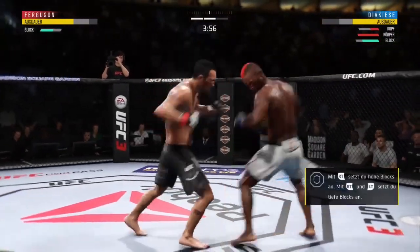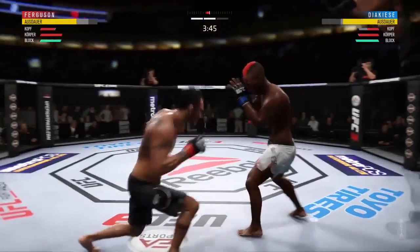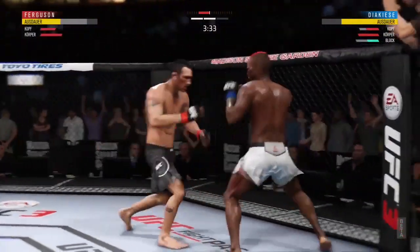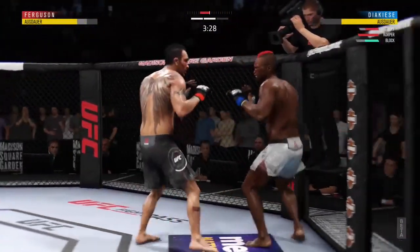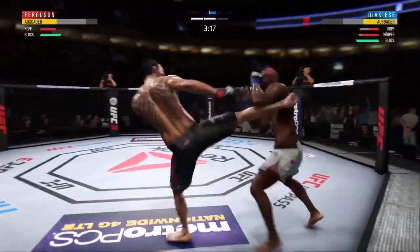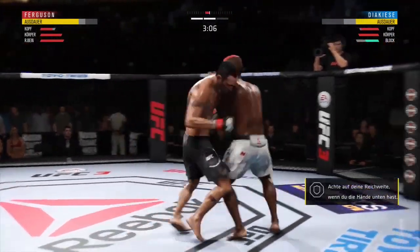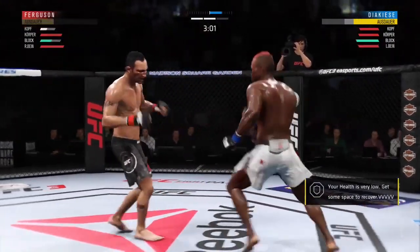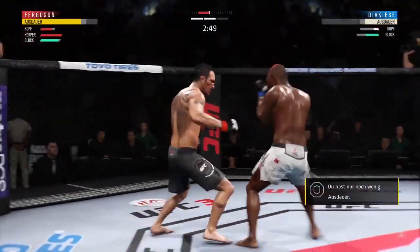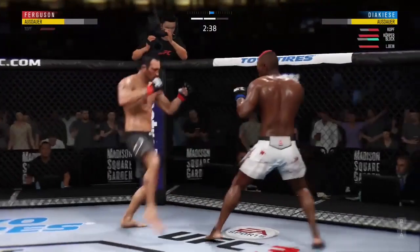Body kick — look at that, he got hurt bad. He might be out. Nice jab — what a fight we've got going on here! Straight right. Effective punch there by Ferguson. He's got to be careful here, he's in trouble. Powerful right hand — he might be out. Haymaker! That one seemed to stun him. Another shot, he's in trouble. Body kick, look at that. This fight is dangerously close to being stopped.